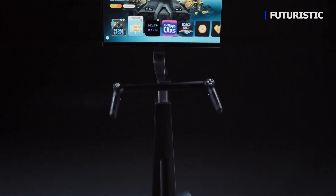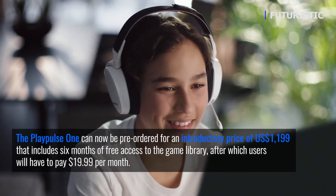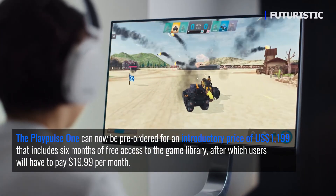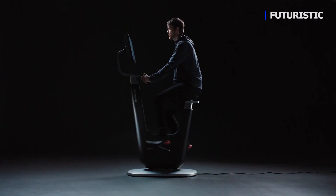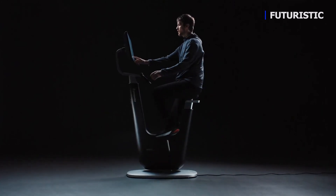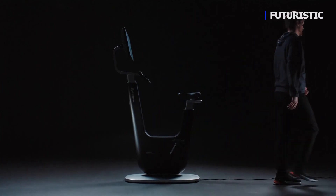With its game-changing combination of powerful technology, immersive content, and elegant design, PlayPulse One takes home fitness to the next level. Because when it really is just fun and games, you'll always look forward to your next workout.